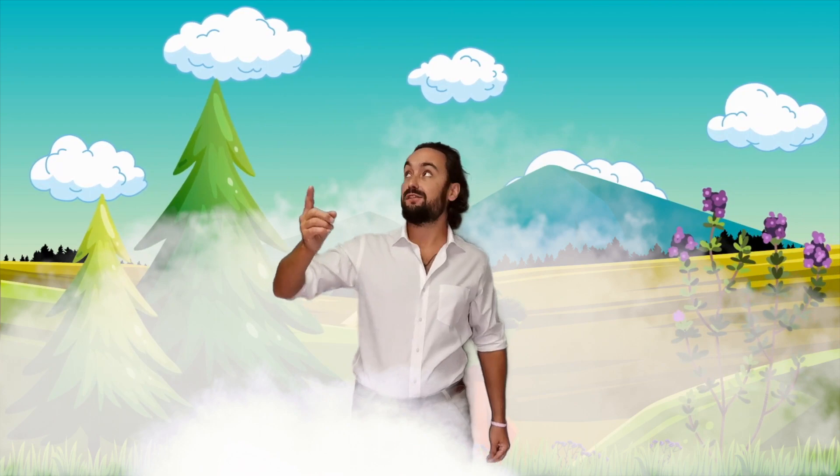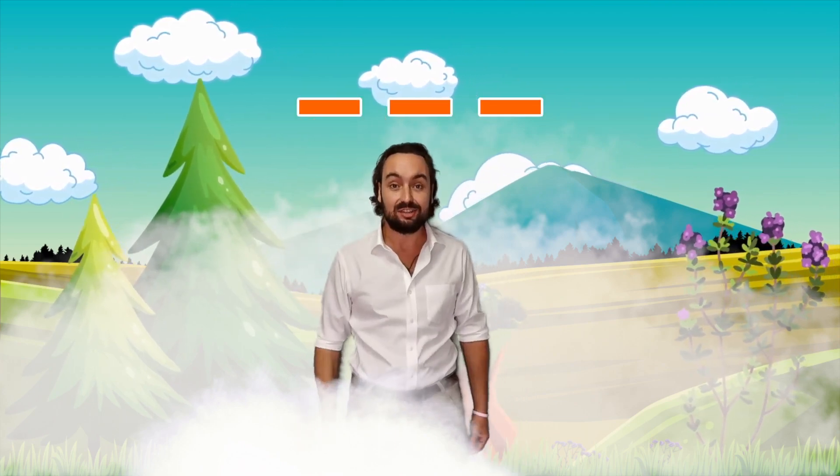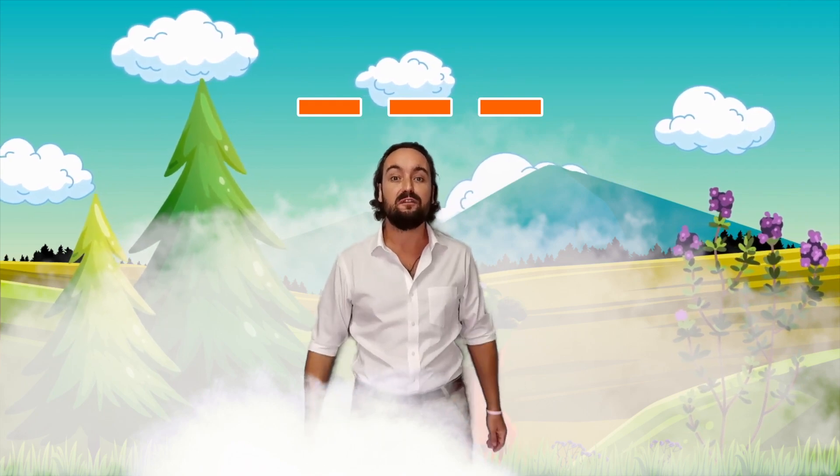But now I need your help. I need to find one, two, three letters that spell the word fog.